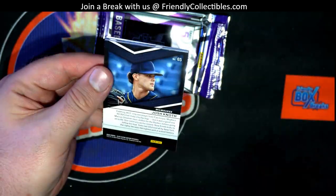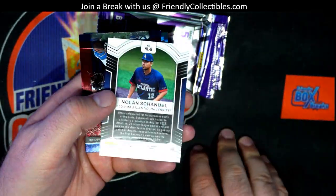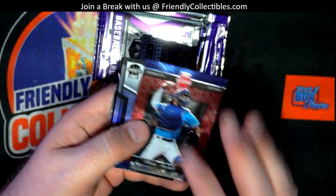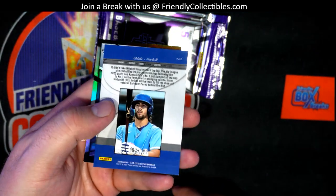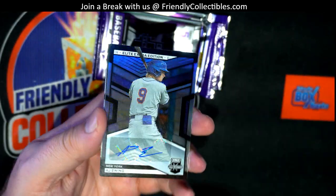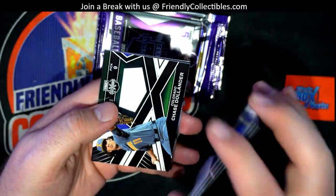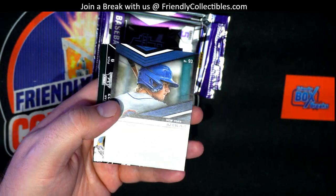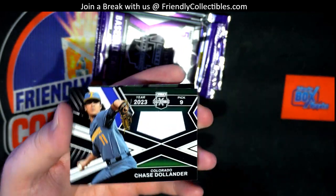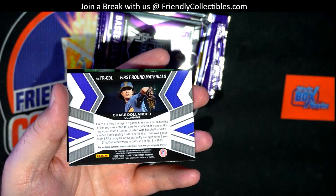Still going strong here for Frank G in Triple E Baseball. Let's check out right there. Florida. Blake Mitchell, $87 to $199. There we go — A.J. Ewing. Look out. A.J. Ewing right there. Very good. Chase Dallander right there for the Rockies. Jumbo Napkin.